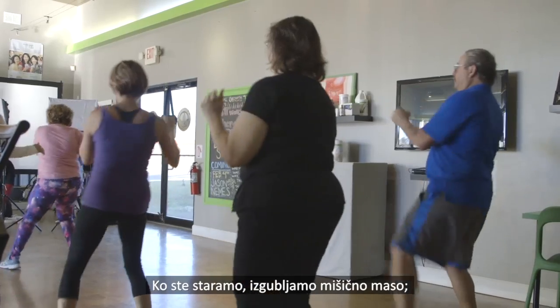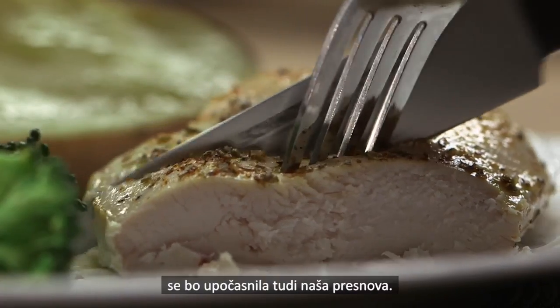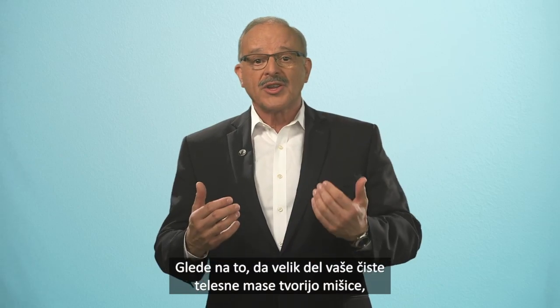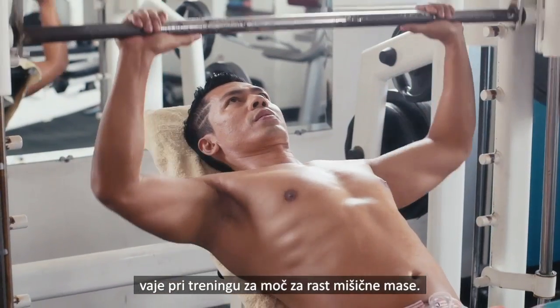As we age, we lose muscle mass. Unless we combine exercise including resistance exercise with adequate protein intake, our metabolism will also slow down. Since a big portion of your lean body mass is made up of muscle, one of the best things you can do to boost your metabolic rate is strength training exercises that will build muscle.